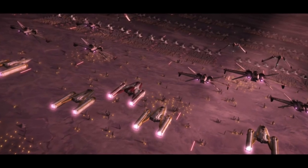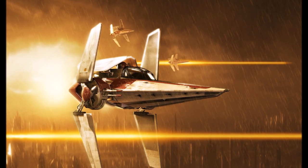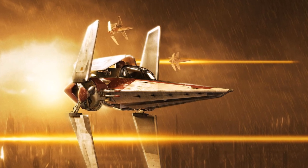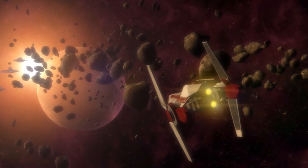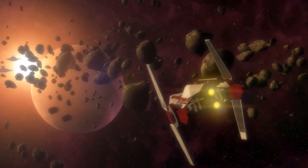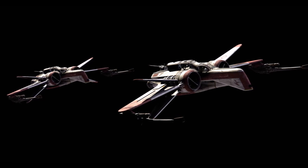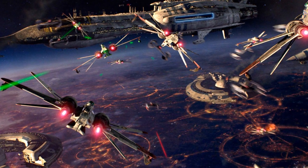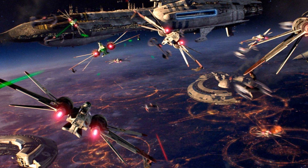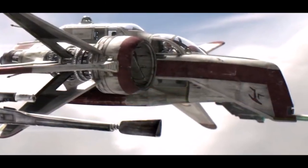Starfighters served as the grunts of the Republic Navy and are highly mobile. The Nimbus-class V-wing starfighter was a late arrival to the Clone Wars and only saw action in the final days of the war. These fighters were only armed with dual laser cannons but made up for their lack of firepower in their speed and agility. Introduced in the second half of the war, ARC-170 starfighters were considered to be the best starfighters in the Republic fleet. These starfighters were more heavily armed and possessed a hyperdrive, and were powerful enough to even combat enemy capital ships. Each starfighter had two pilots, a gunner in the rear, and an astromech droid.